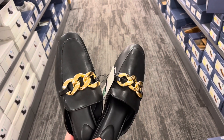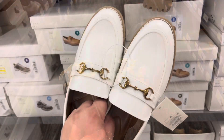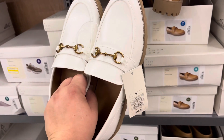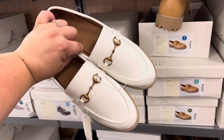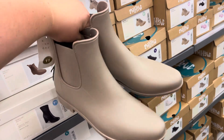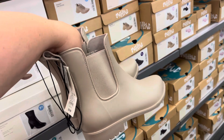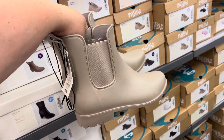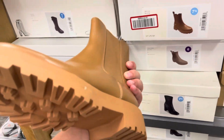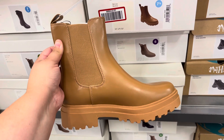Over in the shoes — Target doesn't do wide width in store but they do a lot of wide width online, so I looked at these. They're not something I could wear but I wanted to show you all. Let me know if you're into the chunky loafer trend coming back — I did it in the 90s but I don't think it's for me the second time around. Target usually does ankle ring boots every year too — I love those because I have wide calves. I also got some Chelsea boots online in a different color, so I'll report back. That's what I found at Target — thanks so much for watching!